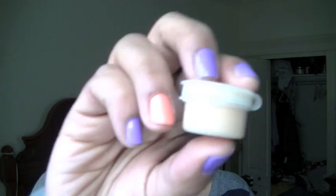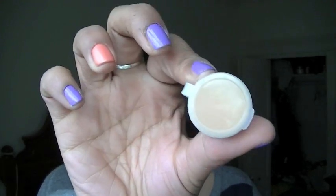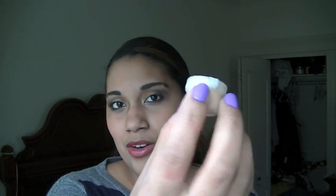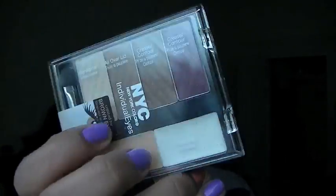The next thing I have is this travel size foundation sample from Sephora. This is enough for about two uses and it's perfect to take with you on the plane because these are allowed on the plane — you have just the right amount and you don't need to take your whole bottle of foundation. I also have this NYC palette for individual eyes — the brown eyes one — and it has different colors, an illuminator, and a primer all in one palette. Get something that has a bunch of different colors, a primer, and a base all in the same palette so you don't have to rummage through your bag.